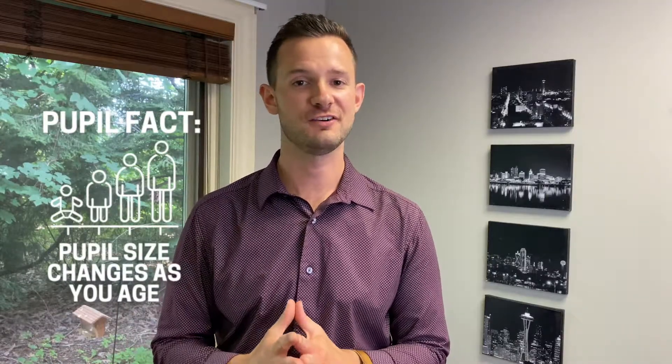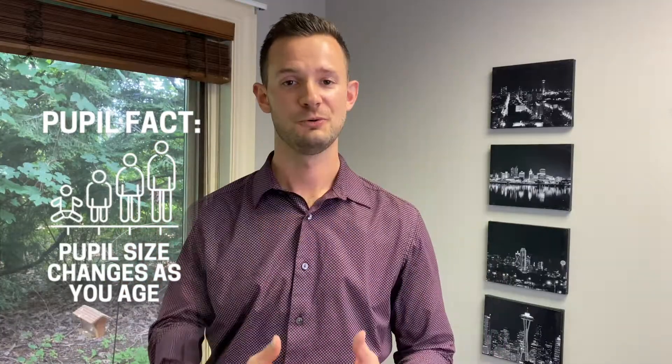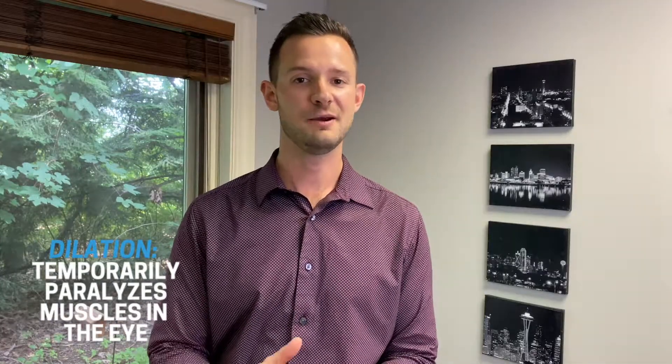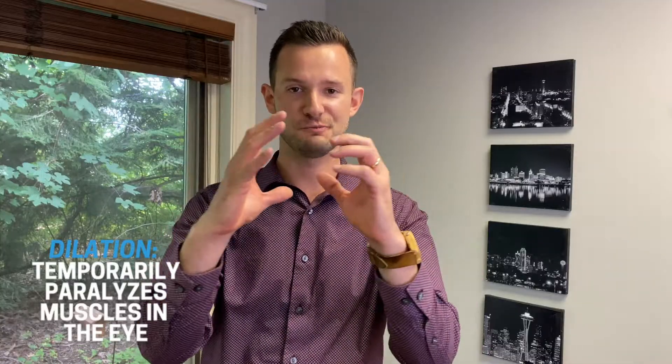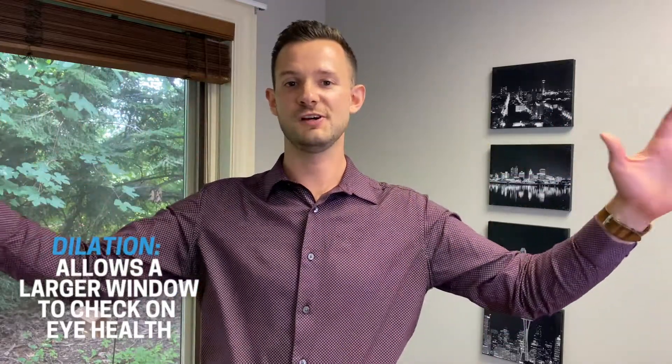Pupil size can also vary from person to person. Usually as we get older, they tend to get smaller. As optometrists, we also often ask our patients to have their eyes dilated. Those drops that you get in your eyes temporarily paralyze the muscle that makes your pupils small, so we can shine a bunch of light in your eyes without the pupil getting smaller. They stay huge, allowing a big window to look through when evaluating someone's eye health.